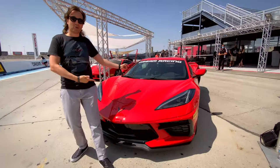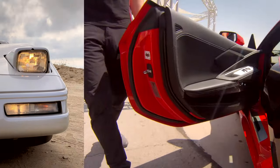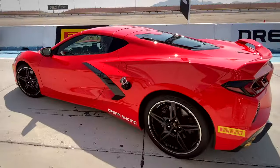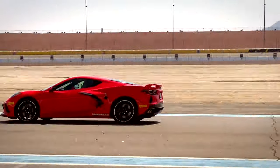Today, this C4 Corvette owner is going to race this C8 Corvette. Is the C8 twice the car of my RAD C4? We'll find out in this seat-of-the-pants review of the C8 Corvette as we get some hot laps at the Dream Racing Las Vegas Experience.